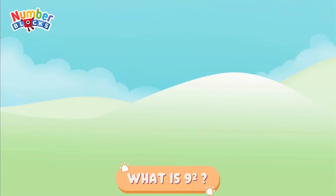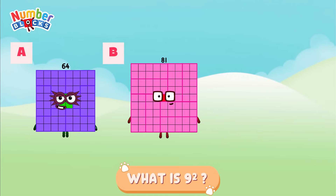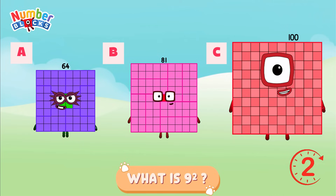What is 9 squared? Is it letter A, 64? Letter B, 81? Or is it letter C, 100? And the answer is letter B, 81.